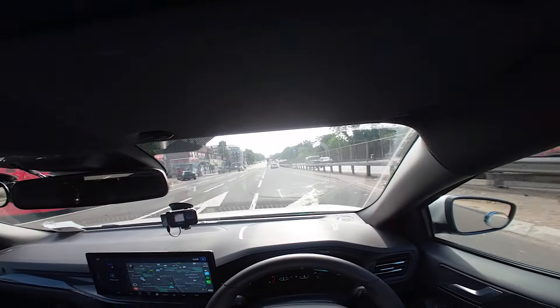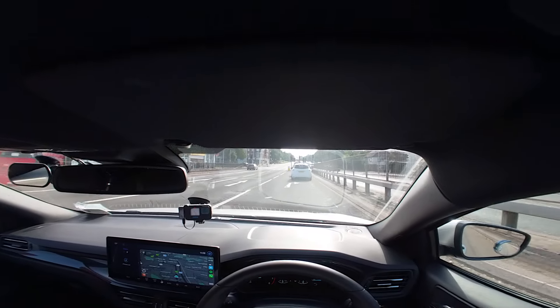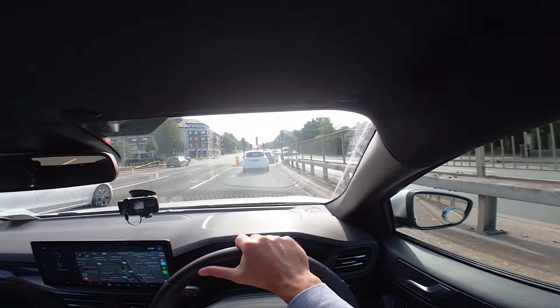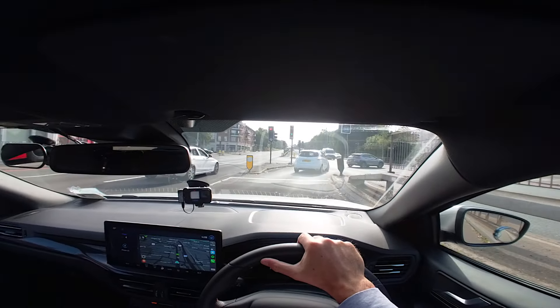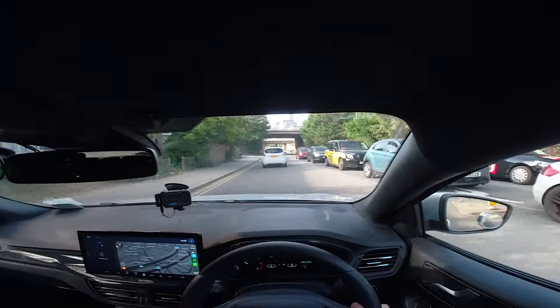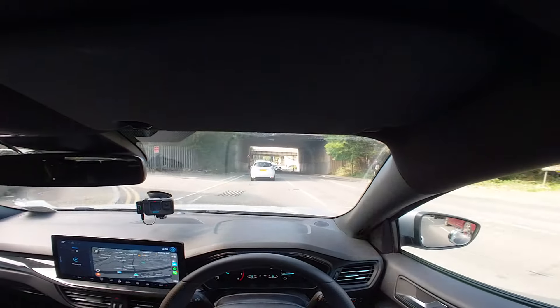If I'd left the signal on and paused for a second that would probably be okay too. I've now cancelled my signal and I don't really need it in this position. I reapply it because I'm in a right filter lane, and then I'm turning right. I'm now effectively just heading back to the test centre.